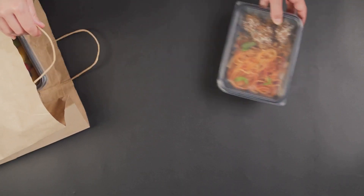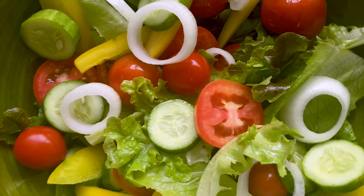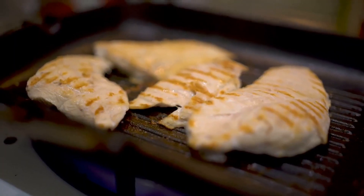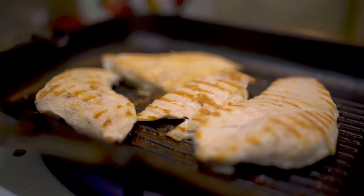The good news is, preparing a healthy lunch doesn't have to be a chore. Start with a simple salad. It's a versatile lunch option you can customize to your liking. So how do we make a quick and easy salad? First, we begin with a generous handful of fresh greens — think spinach, kale, or arugula, the backbone of any good salad.